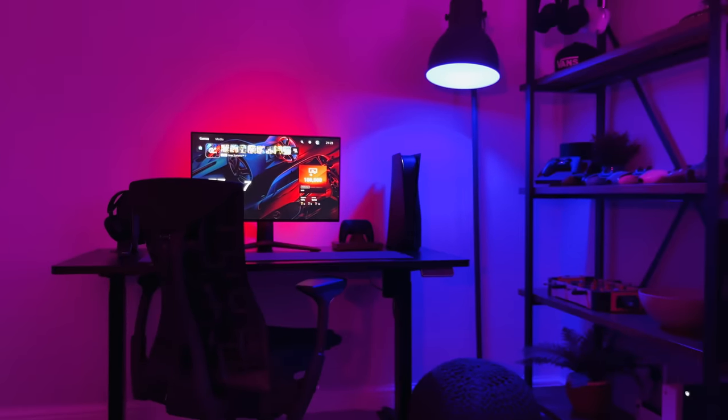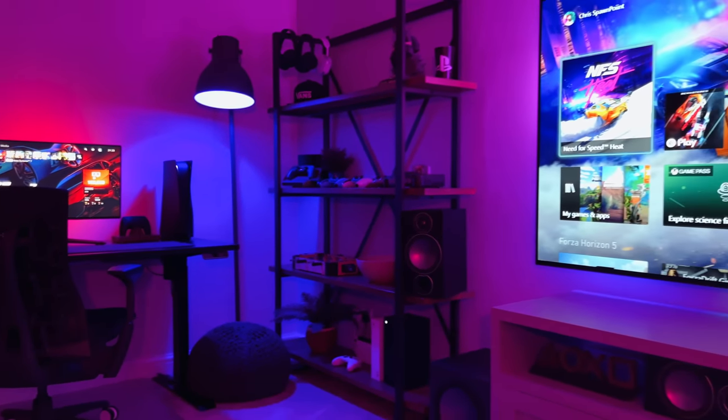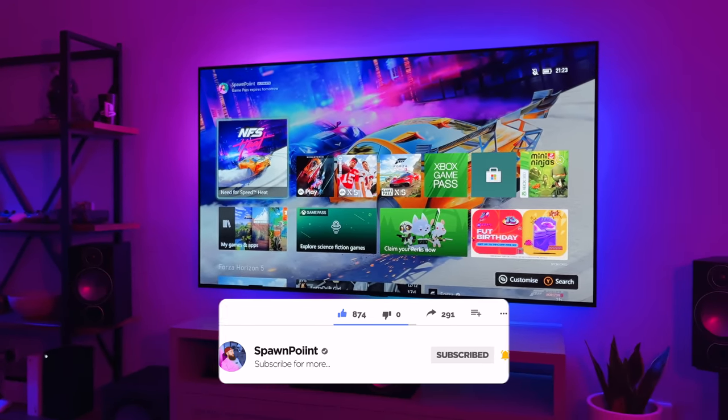If you did enjoy today's video, check out my 2022 room tour video next, as this is the last tour you will see in this house — I will share more about this soon. Thanks for watching, please like, subscribe, and follow me on Instagram and Twitter. Until next time.